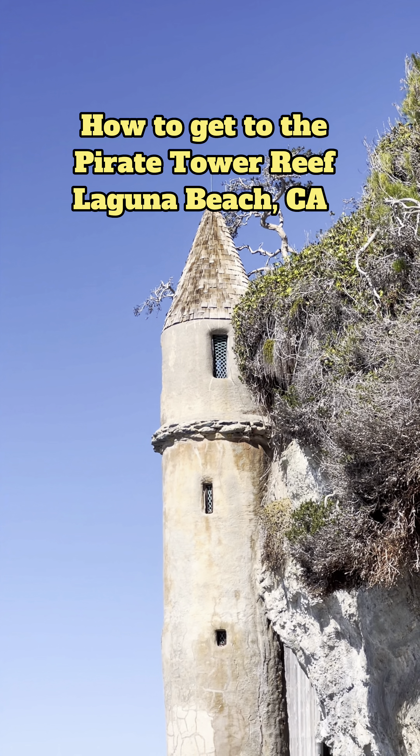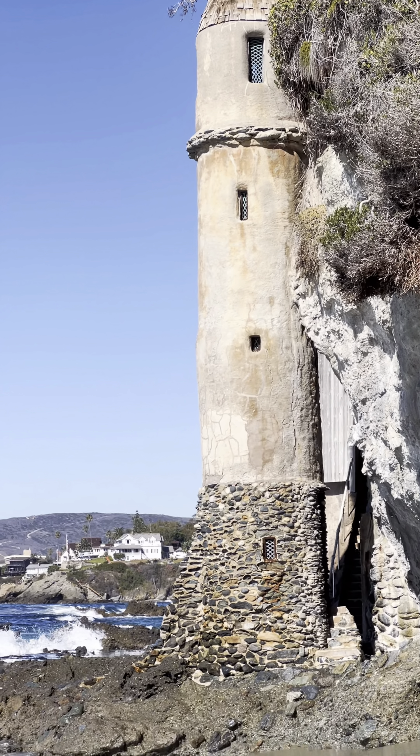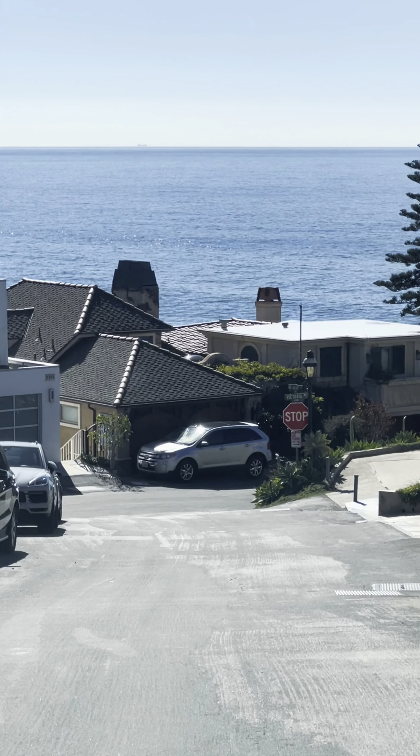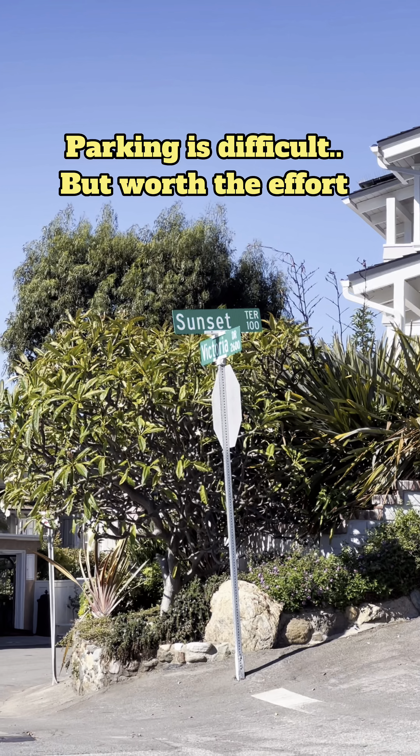How to get to the Pirate Tower Reef, Laguna Beach, CA. Put Victoria Beach on your GPS. Parking is difficult, but worth the effort.